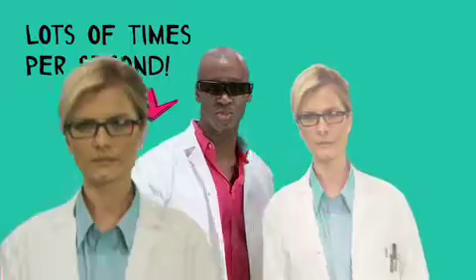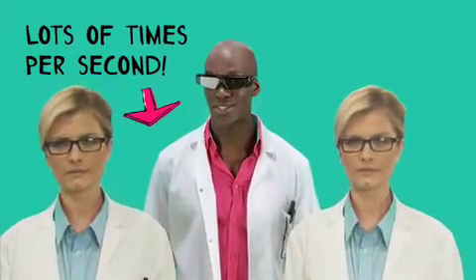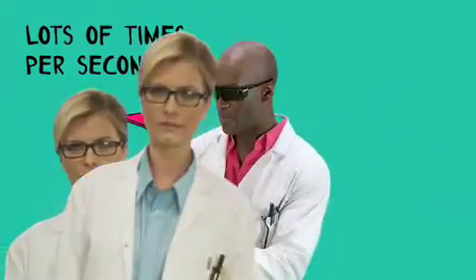Active shutter glasses sync with your 3D TV to break the image in two, sending each part to your left and your right eye at incredible speed. Your brain interprets this as a smooth, clear 3D picture.